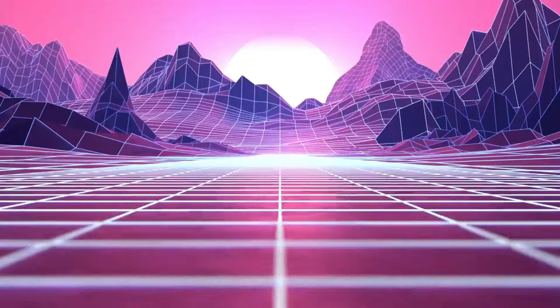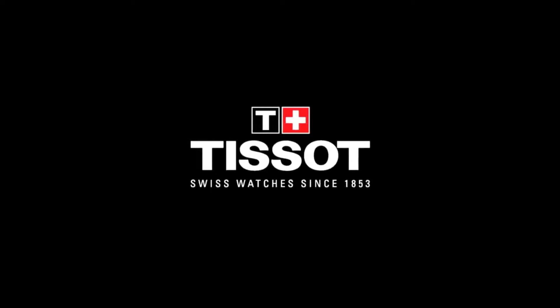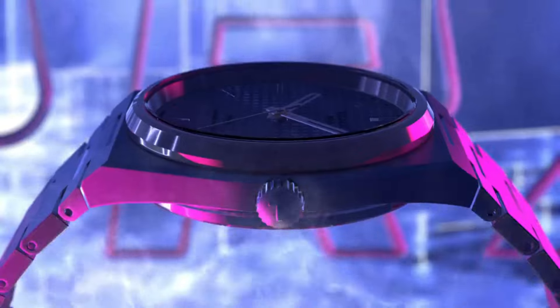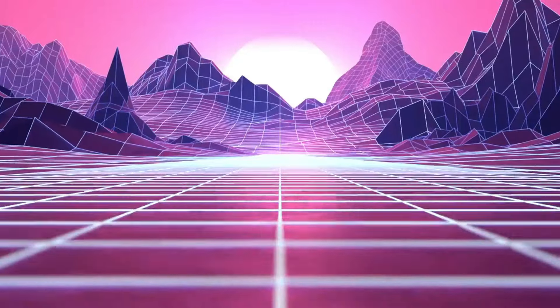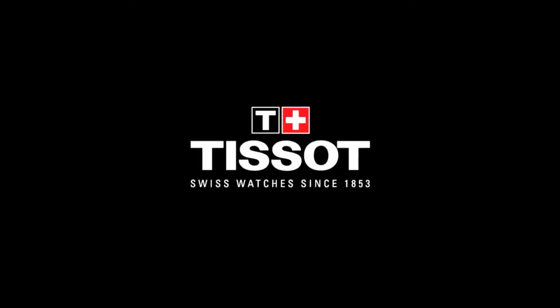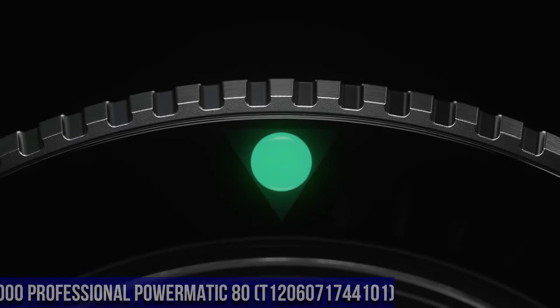Band material: Stainless steel. Band size: Men's Standard. Band width: 12 millimeters. Band color: Gray. Dial color: Blue. Bezel material: Stainless steel. Bezel function: Stationary. Calendar: Date. Movement: Swiss automatic. Water-resistant depth: 330 feet.